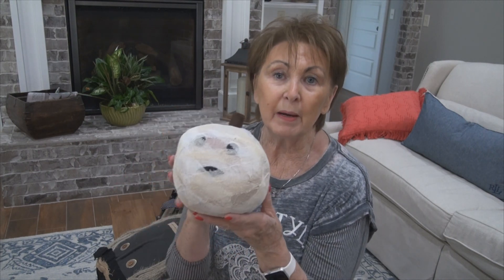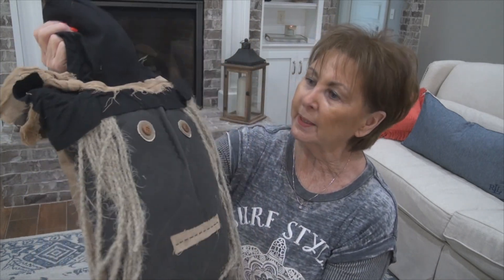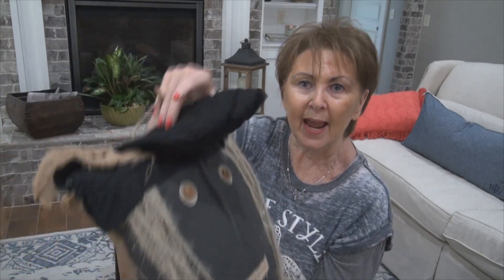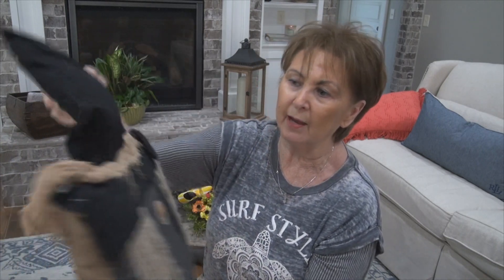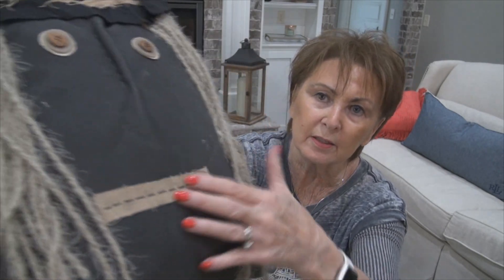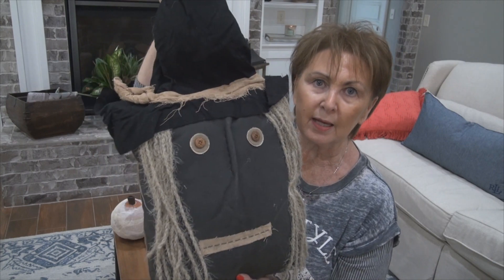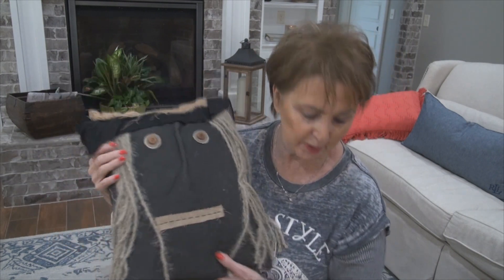Here's another pillow — this is a witch pillow. It's a primitive faded black grungy material with brown on the back and a jute string for hanging. It has burlap trim around the hat. The hat doesn't have wire in it, so it'll kind of flip and flop when hung. It has little button eyes, hand-stitched nose trim, a stitched-on mouth, and polyester jute-looking hair. It measures about 12 inches in diameter and about 22 to 24 inches to the top of the hat. The witch pillow SKU is XD16200.